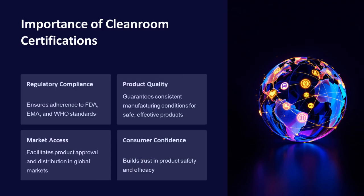Cleanroom certifications ensure regulatory compliance, guarantee consistent product quality, facilitate market access, and build consumer confidence. They are essential for maintaining the safety and efficacy of life sciences products in global markets.